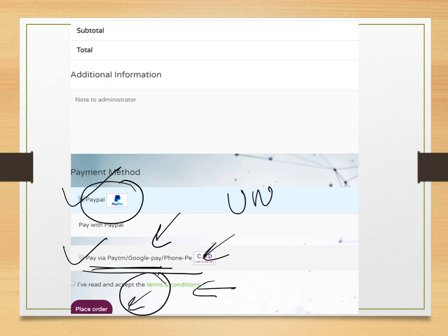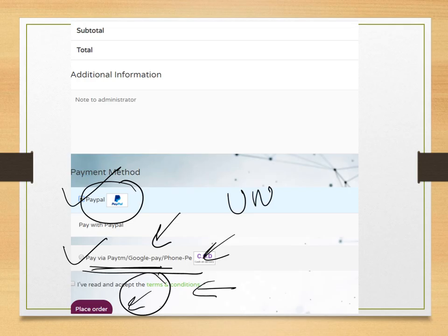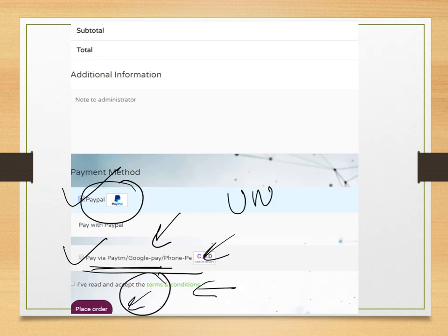After the offline payment, send the screenshot to the provided WhatsApp number. We will verify the payment and provide you with your login ID and password. Thank you very much for watching. Join the ICMR GRF test series for more practice, better preparation, and a more reliable test experience for the ICMR GRF examination.